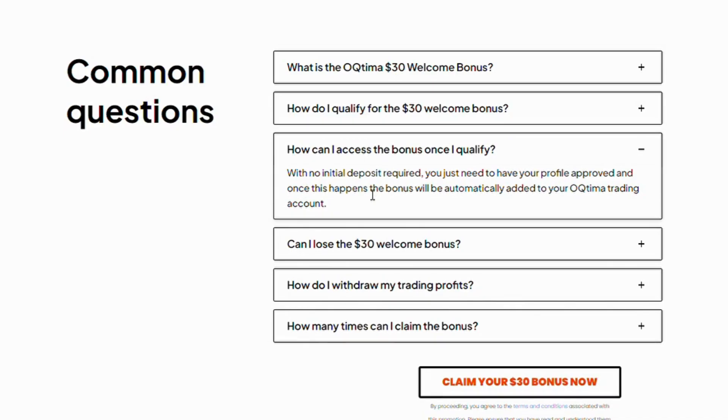How can I access the bonus once I qualify? With no initial deposit required, you just need to have your profile approved, and once this happens, the bonus will be automatically added to your OTIMI trading account.